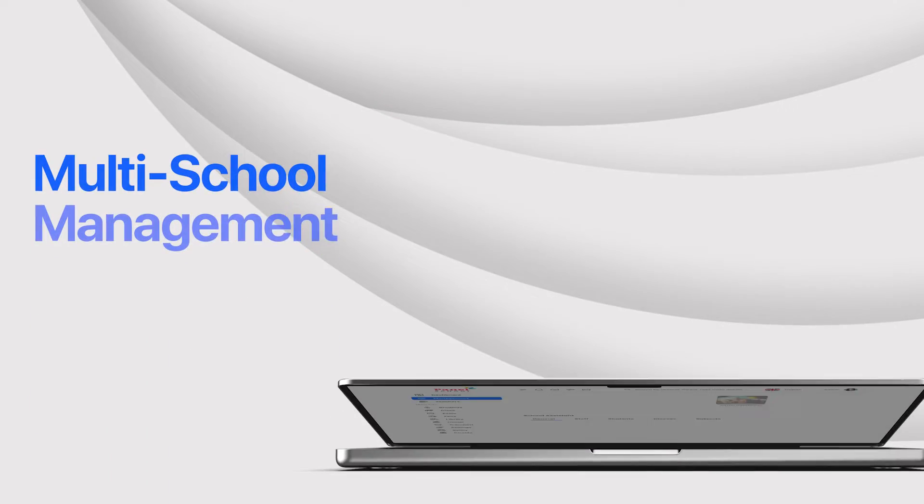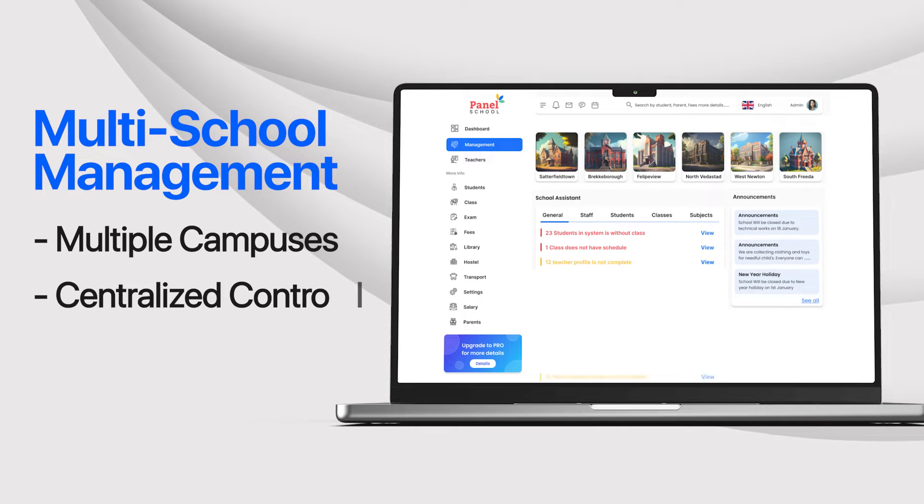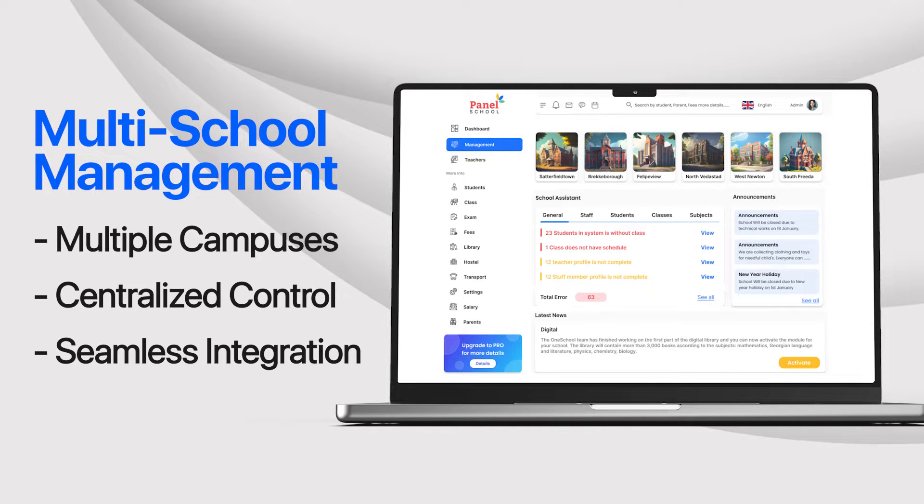And for schools with multiple campuses or branches, our multi-school management capabilities offer centralized control and seamless integration across all locations.